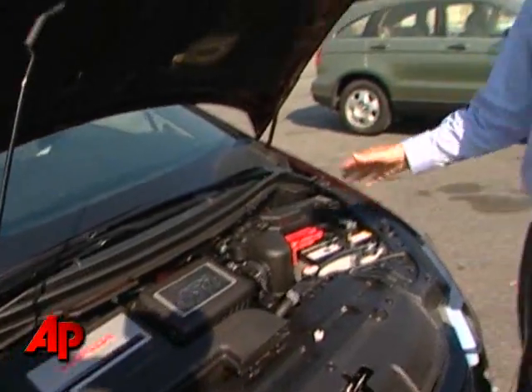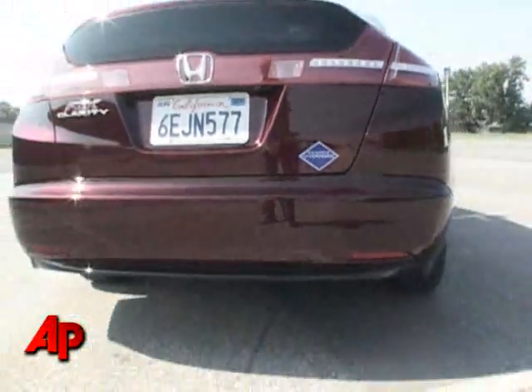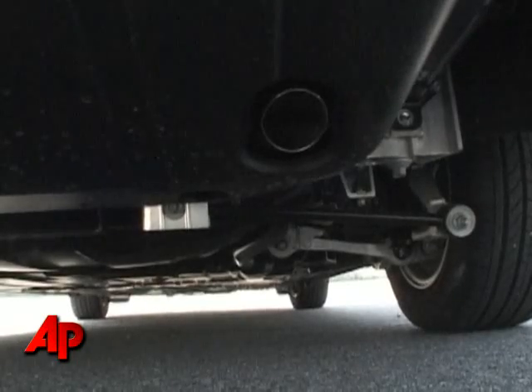We've got a 12-volt battery, but also a lithium-ion battery towards the rear of the vehicle. The lithium-ion battery really acts as a supplemental power source. The motor is powered by a hydrogen fuel cell and has zero emissions. The most that ever comes out of the tailpipe is a little bit of water.